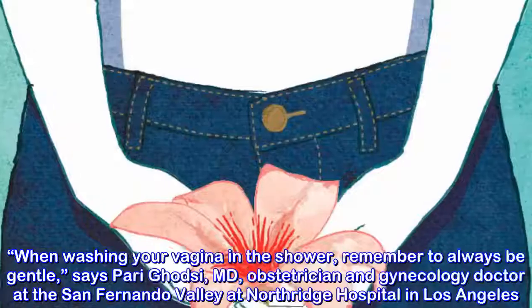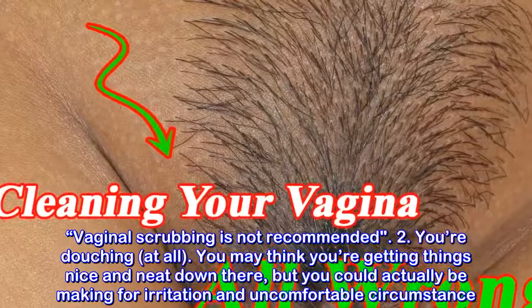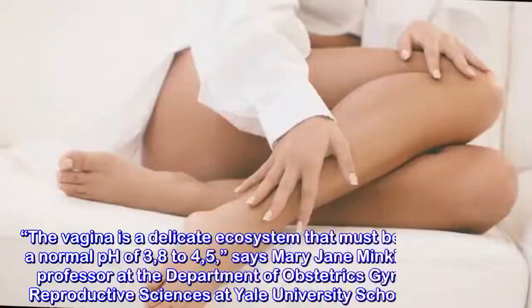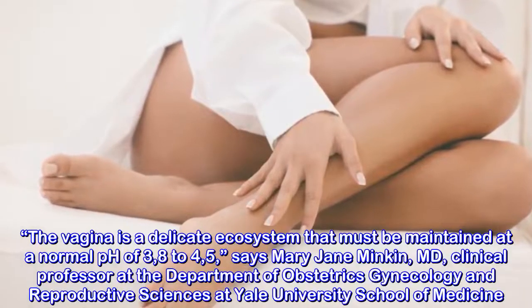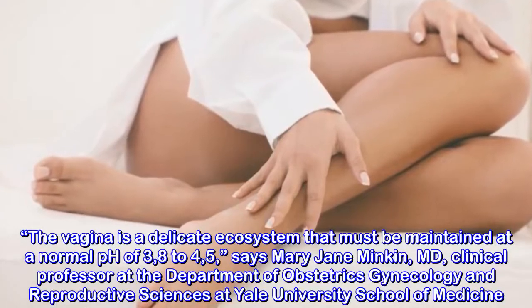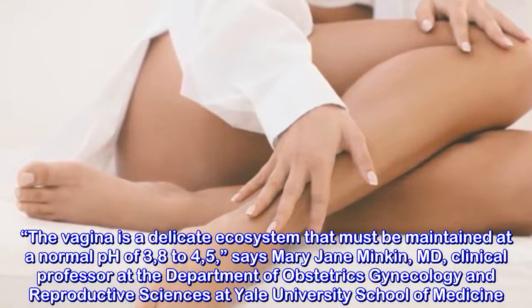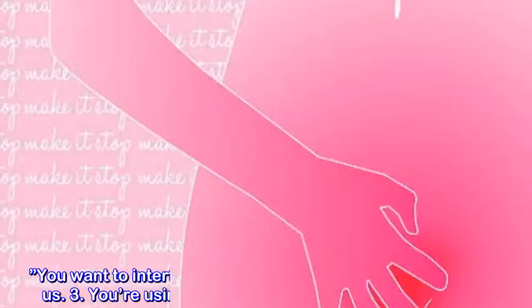Mistake one: you're scrubbing your vagina — not necessary. The skin down there is very sensitive, so you don't need to go crazy when washing your vagina in the shower. Remember to always be gentle, says Dr. Pari Ghodsi, MD, obstetrician and gynecology doctor at Northridge Hospital in Los Angeles. Vaginal scrubbing is not recommended.